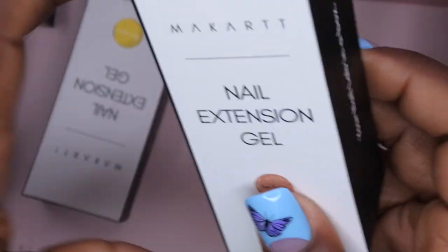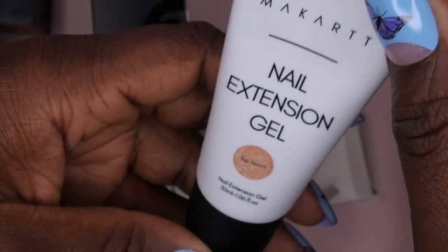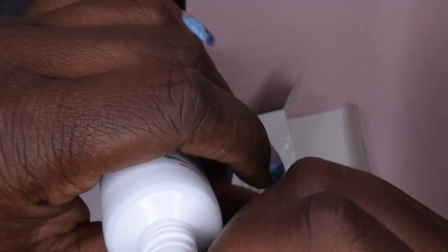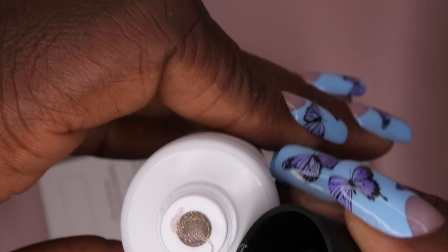We also got two poly gels — Glow Yellow and Top Notch. Let's open them up. This is a 30 ml tube. I thought it was going to be gold, but wow — do you see this color? It's like this hollow iridescent awesomeness. I cannot wait to swatch this. It looks like a galaxy-type color. That was not at all what I was expecting.